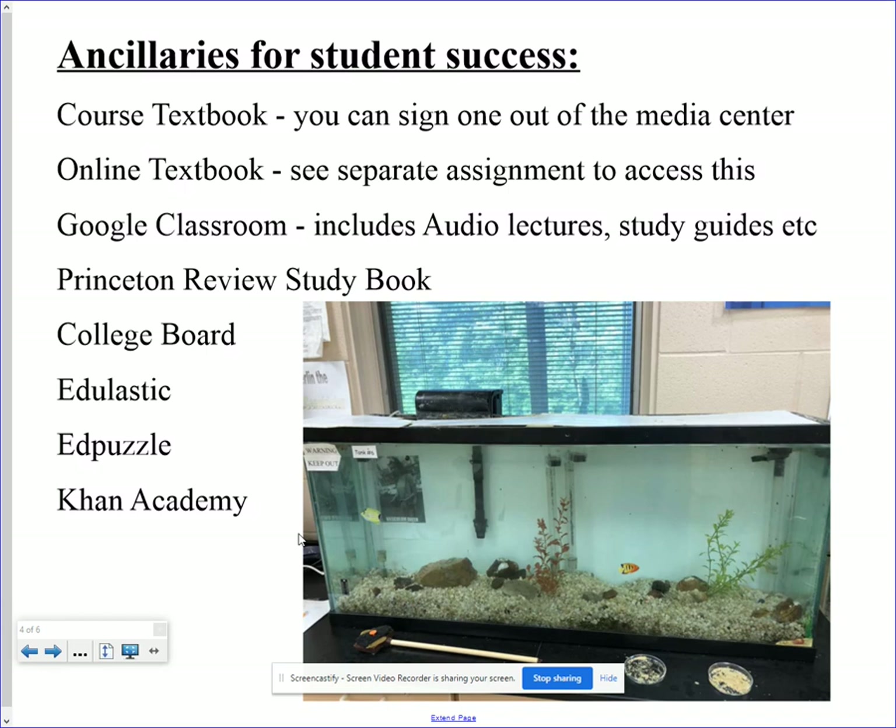In addition to their course textbook — both the hardbound and online versions — I provide a variety of ancillaries to generate student success, found on Google Classroom. It's basically a one-stop shop. It includes audio lectures to supplement, especially for students at home, study guides to reinforce topics, a Princeton Review book they'll get on the first day, College Board questions to mimic the AP exam, and platforms like Edge Elastic, Edpuzzle, and Khan Academy that reinforce course content.